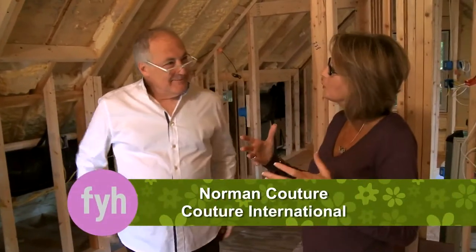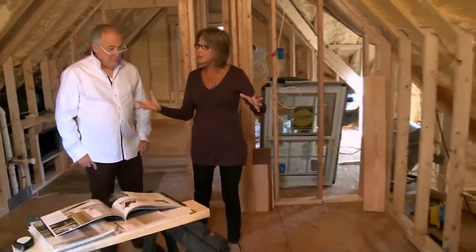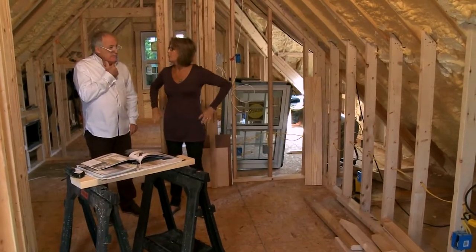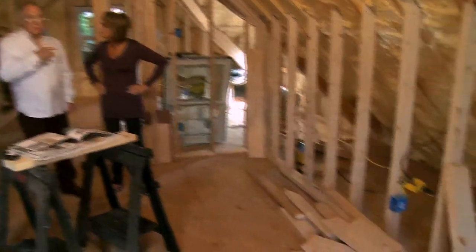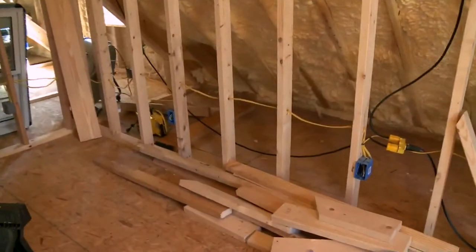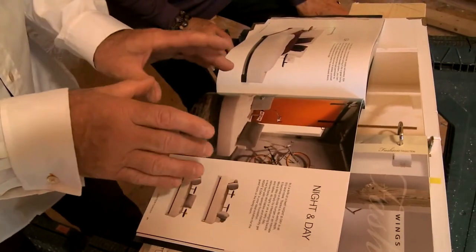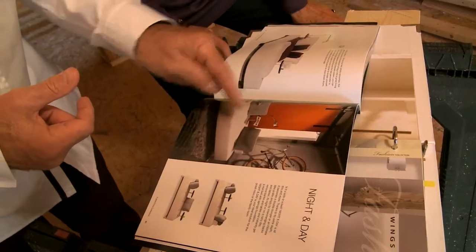Designer friend Norman Couture visited during the construction process to help make furniture selections for the main living space. Because it's a multi-purpose space, flexibility is needed. Norman suggested all furniture should be multi-purpose as well. He recommended a piece called 'Night and Day' — essentially a 48-by-78-inch double bed-sized sofa that can be configured multiple ways.